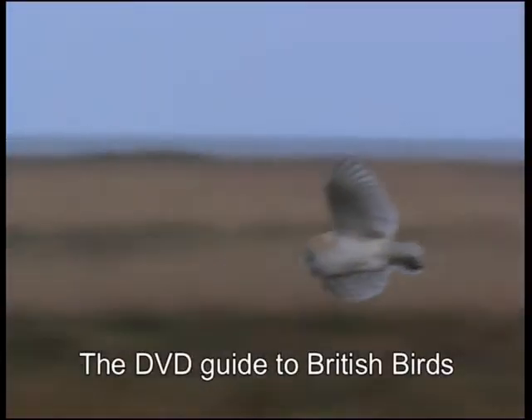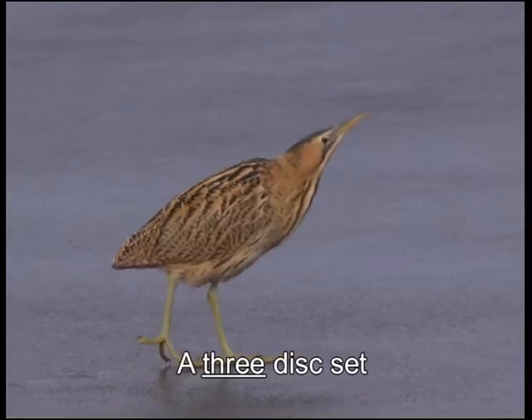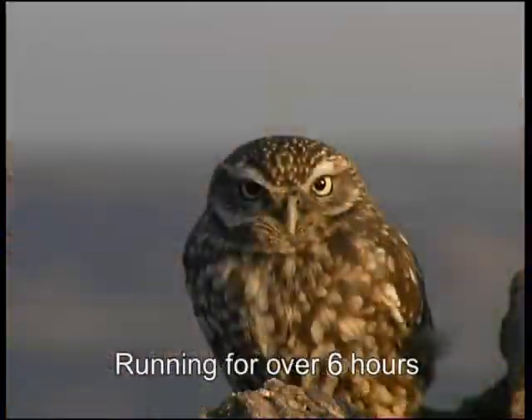This 3 DVD set covers all the regular British birds, nearly 300 species in total. Here's the section on one of our most attractive game birds, the black grouse.